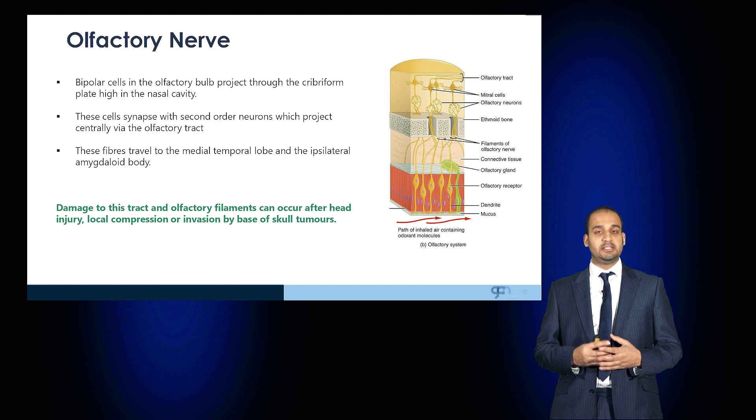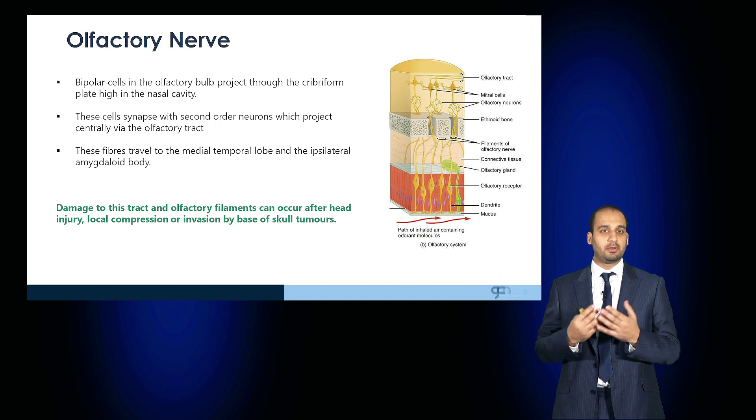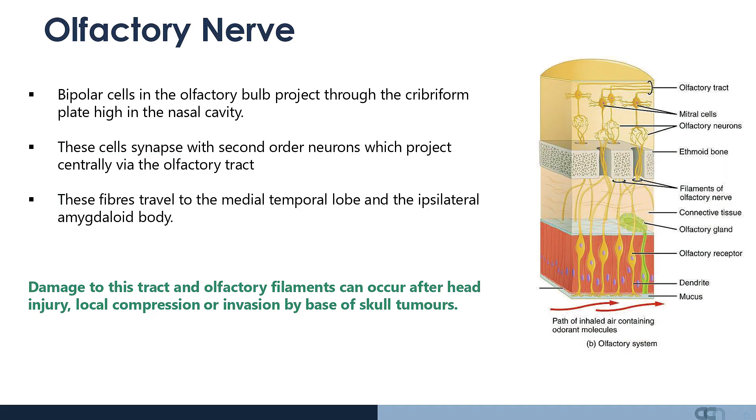This consists of a series of highly specialized neuronal cells. Bipolar cells in the olfactory bulb project through the cribriform plate, high in the nasal cavity. These cells synapse with second-order neurons which project centrally via the olfactory tract, then travel through to the medial temporal lobes and the ipsilateral amygdaloid bodies, where olfaction processing takes place.